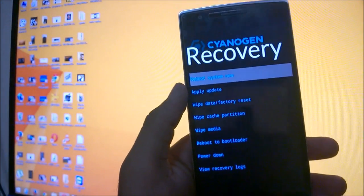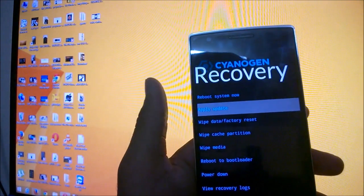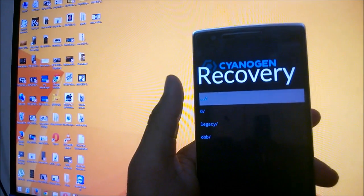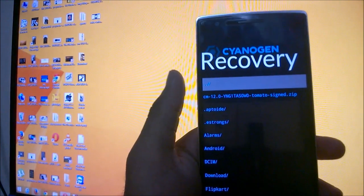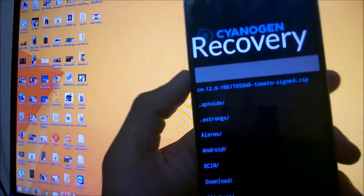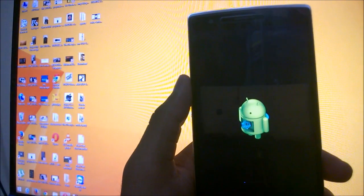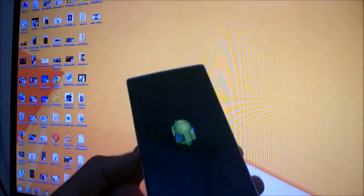In the Cyanogen recovery screen you'll see several options — don't touch anything else. Just tap the second option, which is 'Apply Update.' You'll then see two options: 'Apply from ADB' or 'Choose from Internal Storage.' Choose internal storage, navigate to find the CM12 file, and tap on it. It will start installing the system update and after a few minutes your Cyanogen OS will be updated.